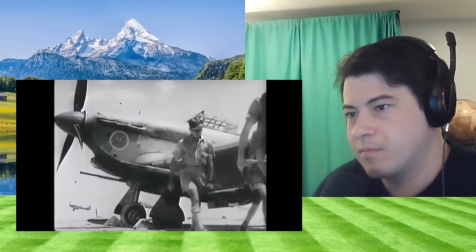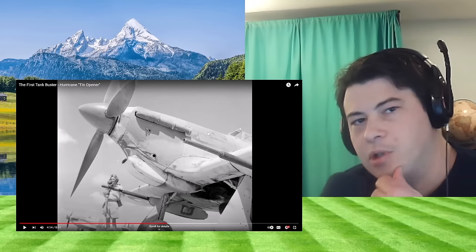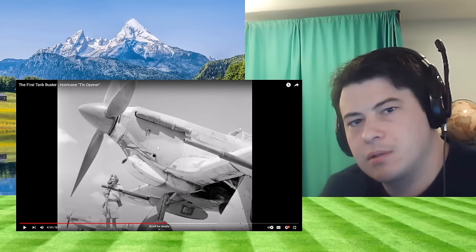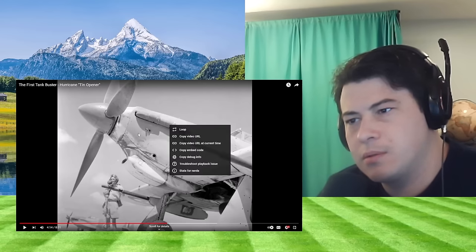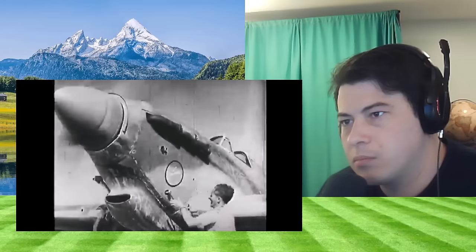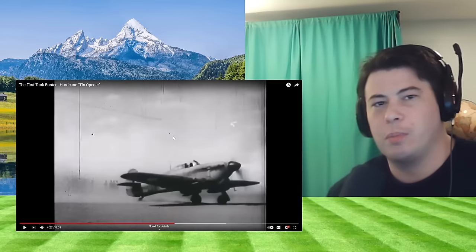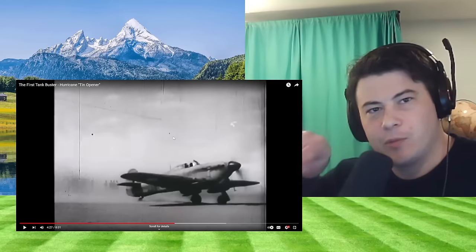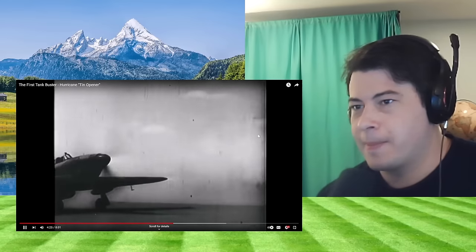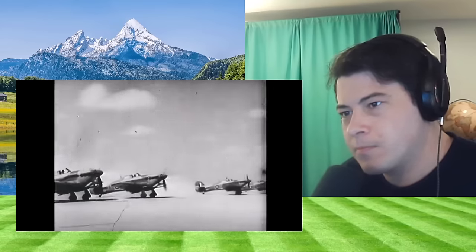Tungsten — it has 'W' on the periodic table. Isn't that like the heaviest metal? Which would make sense for why you'd use it. What about diamond-tipped rounds? Or is tungsten stronger? I don't know — forget it.